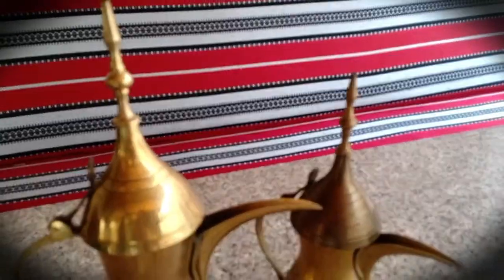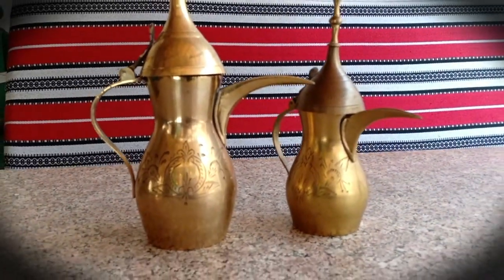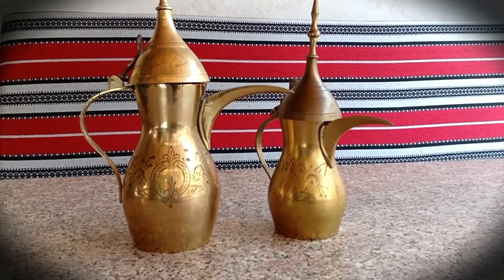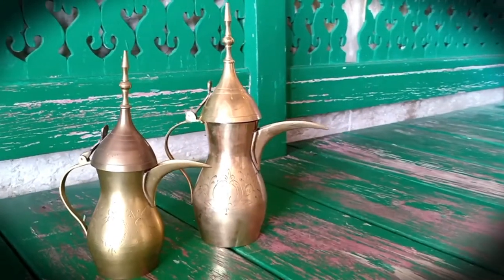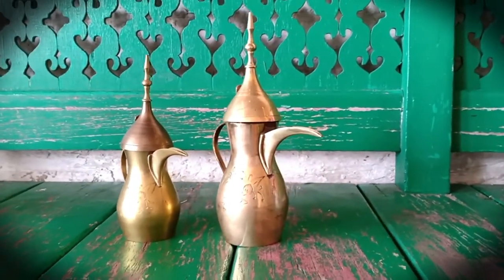It is typically richly ornamented, usually engraved with geometric patterns, stylized plants and flowers, romantic scenes from Arabic poetry, or other decorations including semi-precious gemstones and ivory.